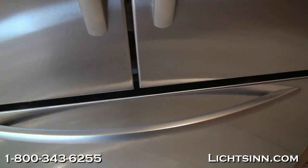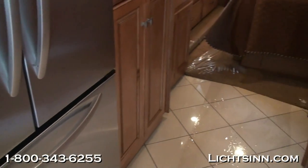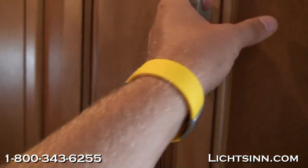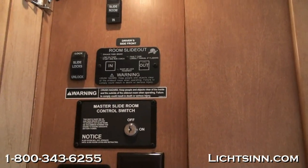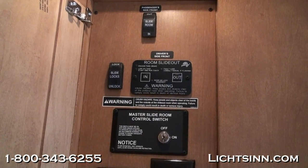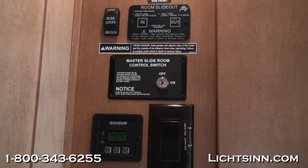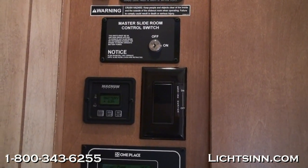Also on board is a 28-gallon propane tank. Even with the oversized side-by-side refrigerator, we still maintain an incredible amount of storage adjacent to it. The Winnebago One Place panel puts all gauges in one easy-to-read location. Working top to bottom, you'll see all the slide room controls, controls for the engine block heater, and the 2,800-watt pure sine wave inverter, which allows you to utilize all electrical components off the house batteries.